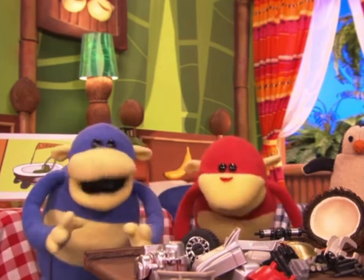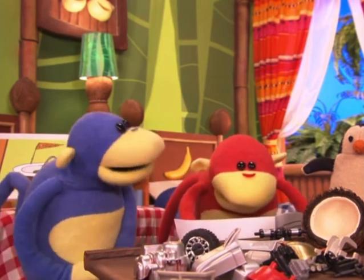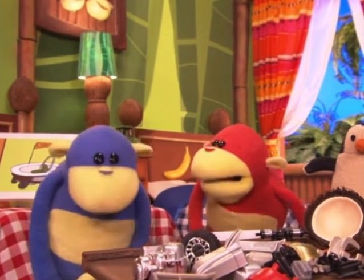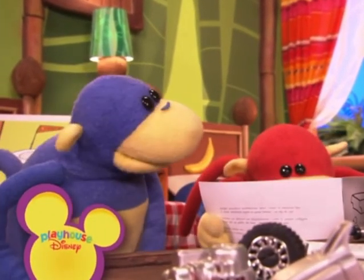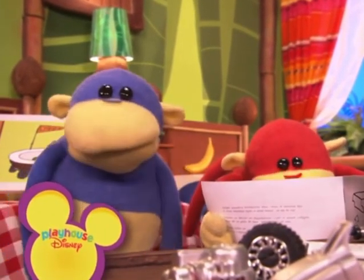It is. Do you know who would be great at helping you put your new toy together? I think I know. Handy Manny, and he's coming up next on Playhouse Disney. Okay, let me see. Insert tab Z into slot Q.